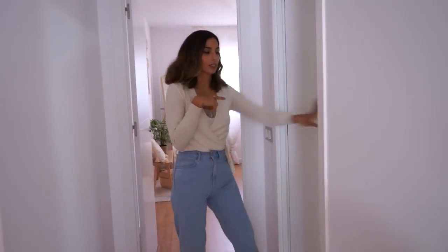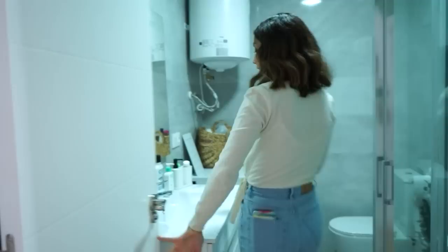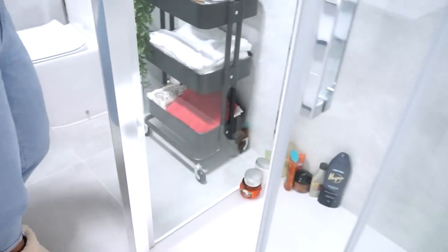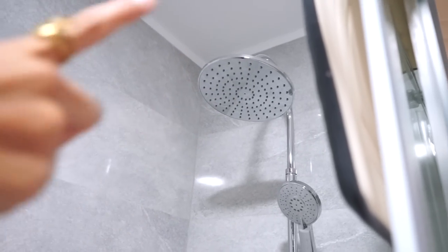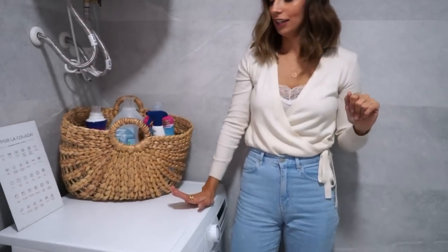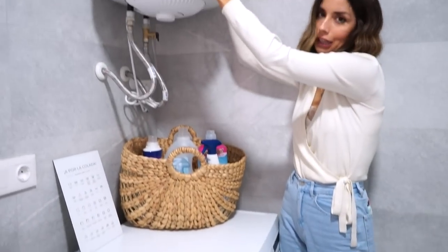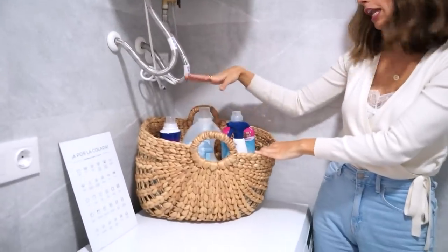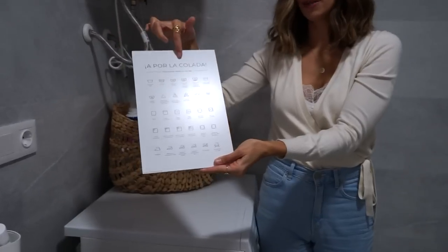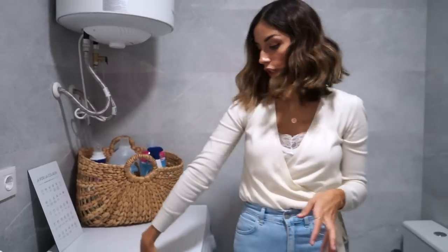El baño de Juanjo está aquí, es donde nos duchamos, es un poquito más grande y tiene el mismo mueble exactamente igual. La ducha es la que usamos los dos, la pared es más grisácea, la mía es más blanca tipo mármol. Me gusta mucho la ducha, que es tipo lluvia, y también tiene la alcachofa normal. En este baño sí que tenemos la lavadora, porque últimamente los pisos que vimos tenían las lavadoras en los baños. Para que no quede muy feo tenemos esto donde guardamos el suavizante, el detergente y las cosas de hacer la colada. Luego hay una lámina de los símbolos de la limpieza de la ropa, un poco de decoración de Poster Lounge.